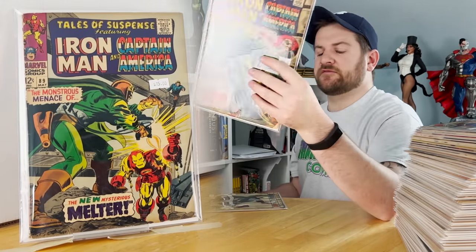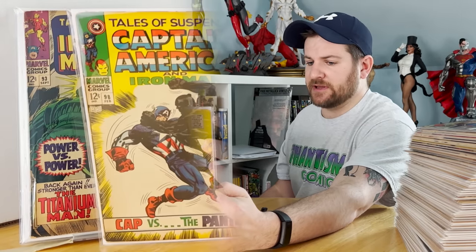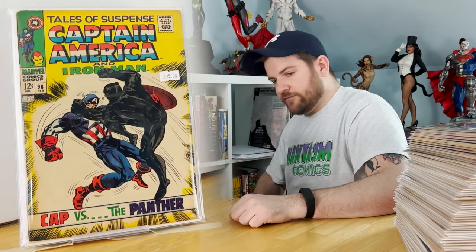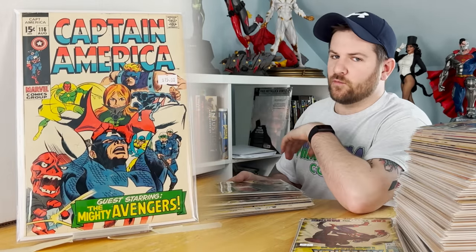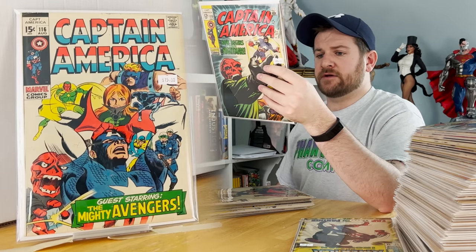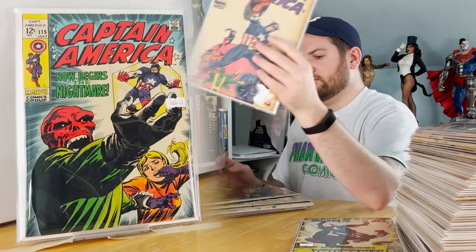Tales of Suspense 93: first cameo of MODOK — voice only, but mentioned by name. Issue 98: classic Cap versus Black Panther, first full appearance of Whitney Frost known as Madam Mask. Captain America 116. Issue 115: iconic cover by Marie Severin, final 12-cent issue. Very nice iconic Jim Steranko cover on issue 111.